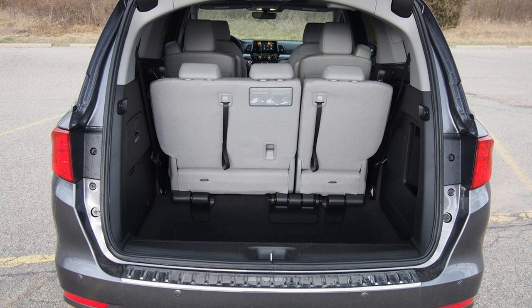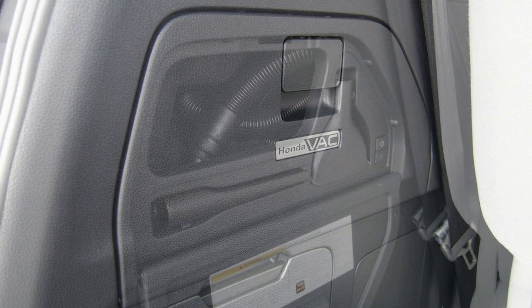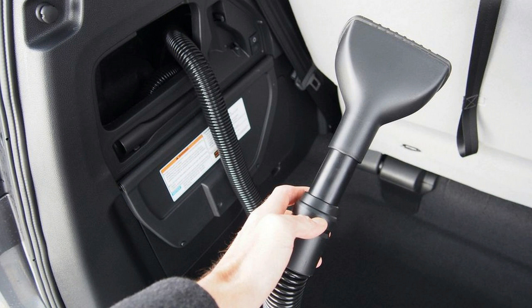As for pricing, the Odyssey won't necessarily break the bank. The range-topping Elite model tested here came in at just under $48,415, but if you don't need all that luxury, you could drive home in a base LX for around $31,785. Both of those prices include $1,095 in destination charges.